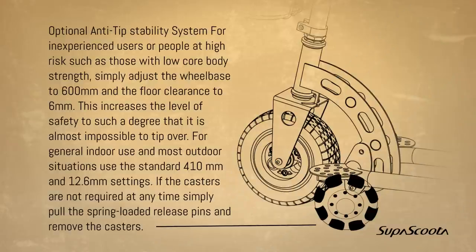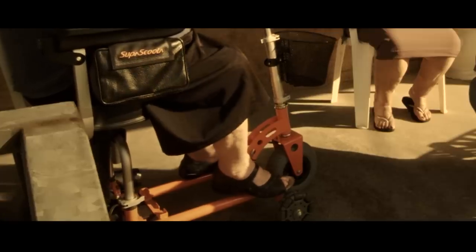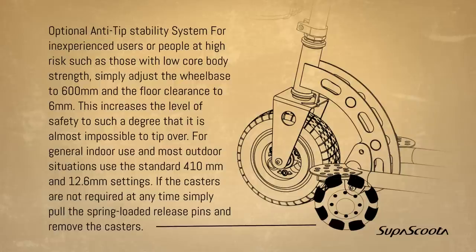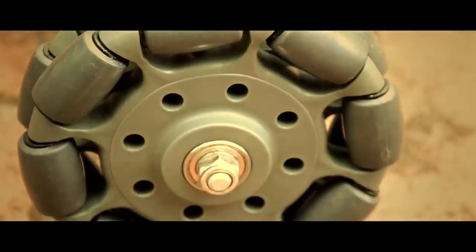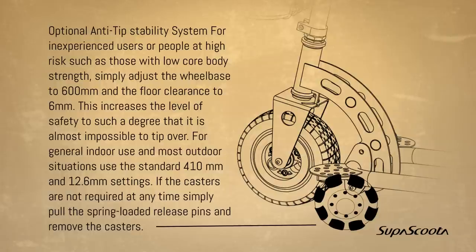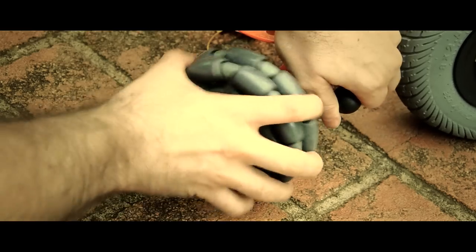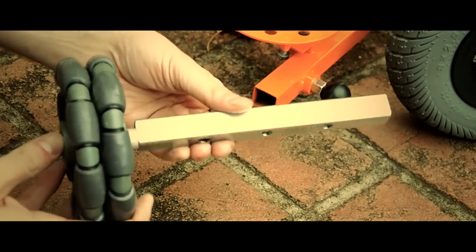Optional anti-tip stability system for inexperienced users or people at high risk, such as those with low core body strength. Simply adjust the wheelbase to 600 millimeters and the floor clearance to 6 millimeters. This increases the level of safety to such a degree that it's almost impossible to tip over. For general indoor use and most outdoor situations, use the standard 410 millimeter and 12.6 millimeter settings.